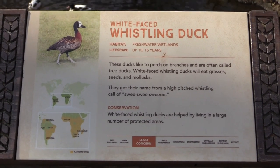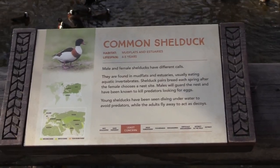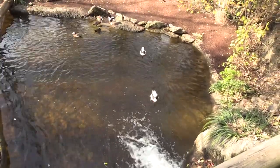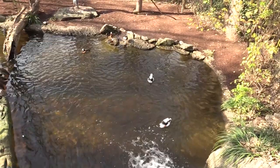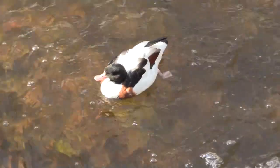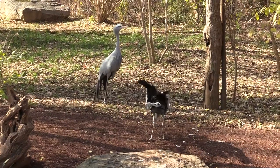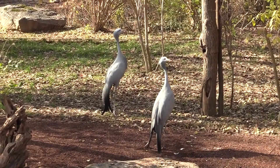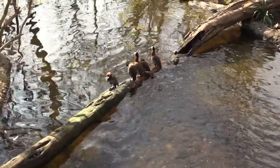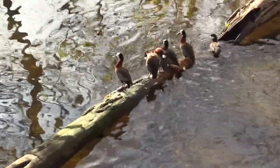Next up we're going to see some white-faced whistling duck, a common shelduck, and some Stanley crane. The shelducks look quite cute. The Stanley cranes are jumping around and bowing to each other — not sure what that's about. And of course the white-faced whistling duck — got to say their name properly.